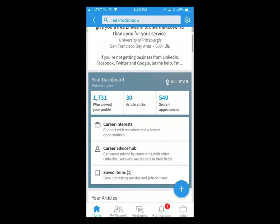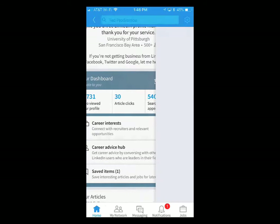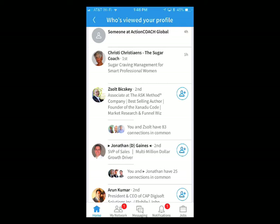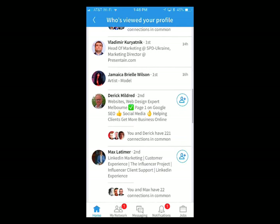Let's go up here and click on your picture — this is your profile. It gives you a little dashboard: 1,731 people viewed my profile. When I click on that, I can see who viewed the profile. My whole goal is to get people to view my profile, the same way I try to get people to my website — the more people come to my website, the more business I generate. The more people view my LinkedIn profile, the more appointments and clients I get. There's a direct correlation there.